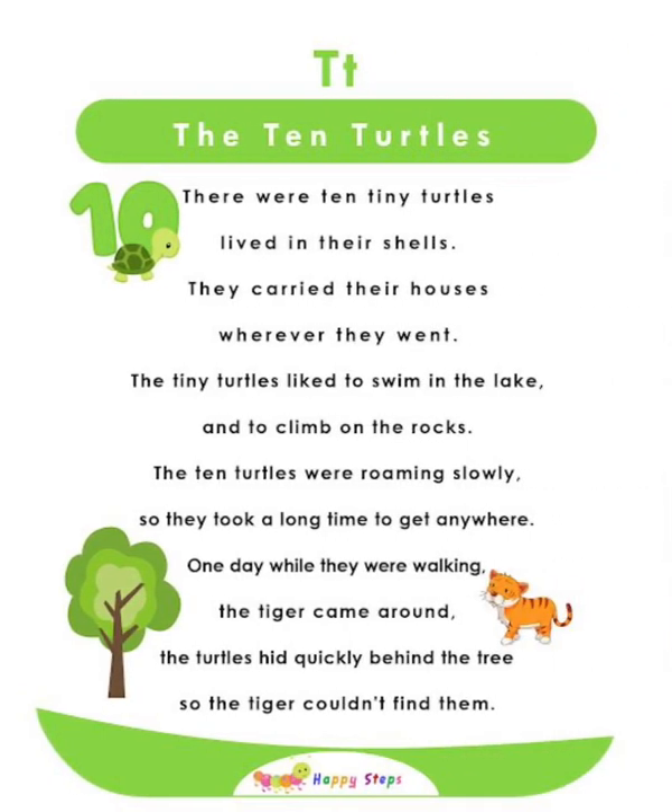T — The Ten Turtles. There were ten tiny turtles that lived in their shells and carried their houses wherever they went. The tiny turtles liked to swim in a lake and climb on rocks. The ten turtles moved slowly, so they took a long time to get anywhere. One day while walking, the tiger came around. The turtles hid quickly behind a tree so the tiger couldn't find them. For alphabet T: T, ten, turtles, tiger, tree.